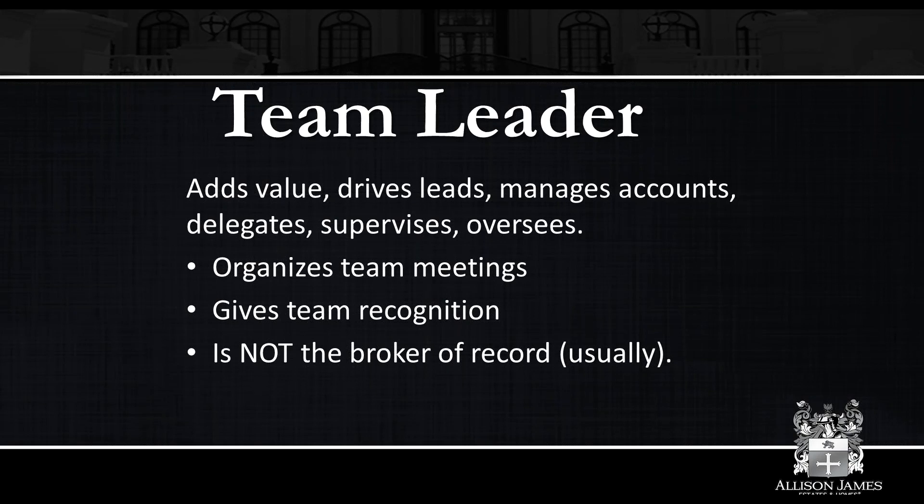The team leader is normally not the broker of record. As a team leader, you're probably the first person they go to if they have a question about a contract or a form. But knowing when to say no: you're probably not going to be the broker of record. Do not give legal advice — refer things to the broker. You're a team leader, not the broker of record. Do not be scared to utilize the support your brokerage offers. Nobody knows everything about real estate. Don't be scared to say, I don't know — let me help you find out. That gives them a stronger sense of the support they'll receive from you.